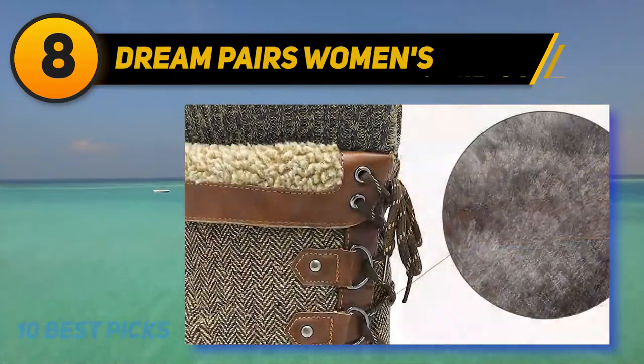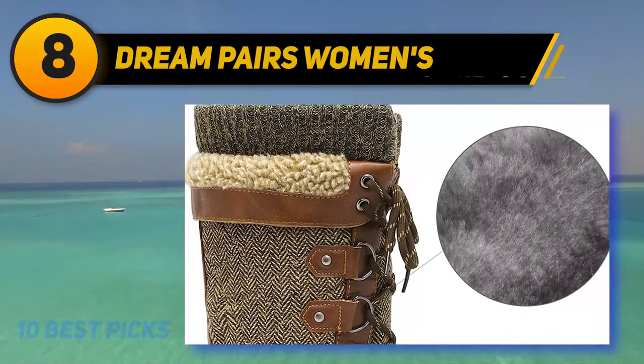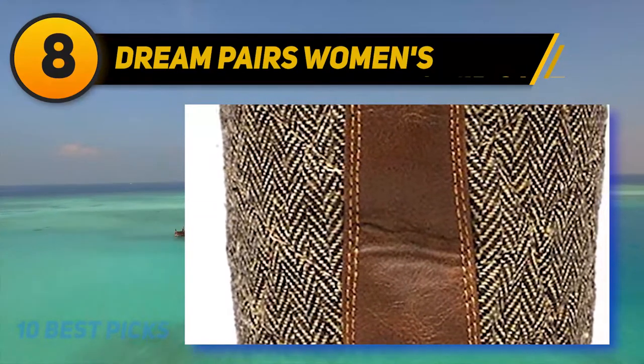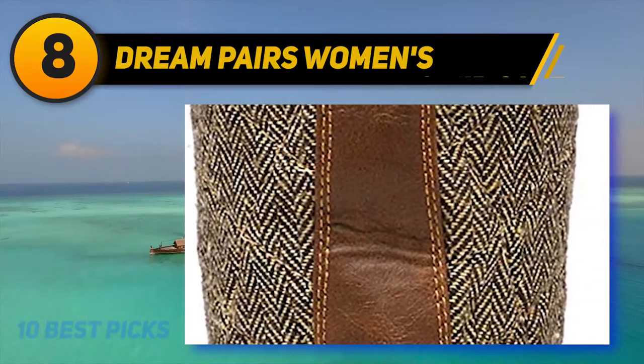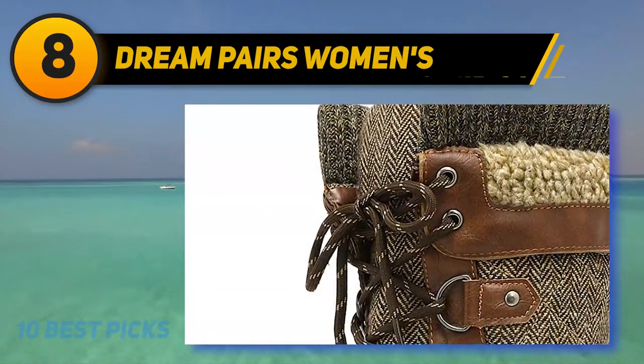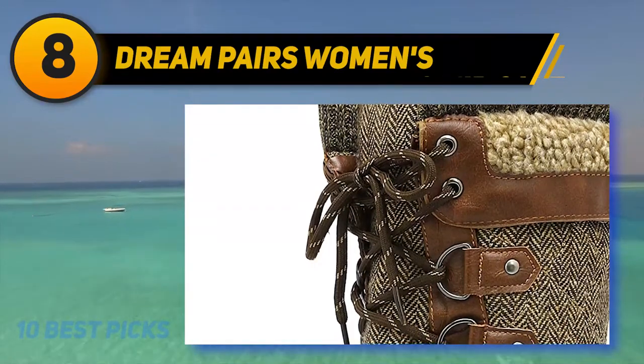The cushioned insole makes these boots super comfortable and suitable for long-term wear. These winter boots have a sturdy outsole that provides support and balance when on the snow or ice, making these boots safe and stylish for all. The rubber sole is slip-resistant and contributes to balance. These boots are made to keep you warm with their faux fur lining.